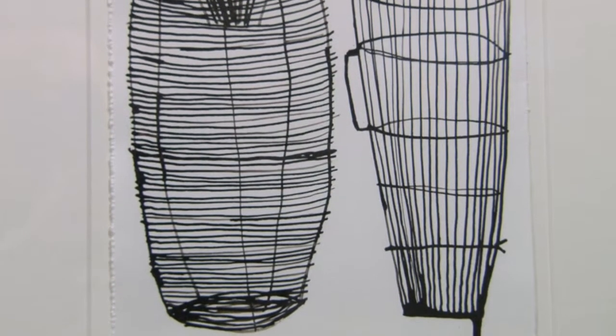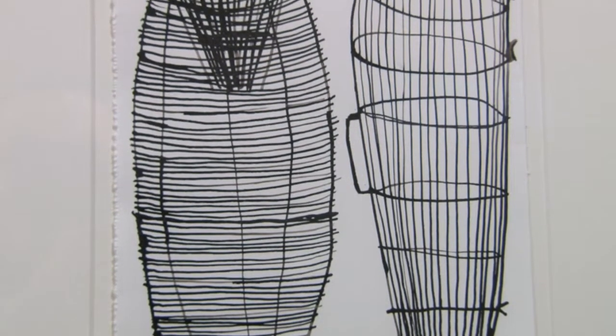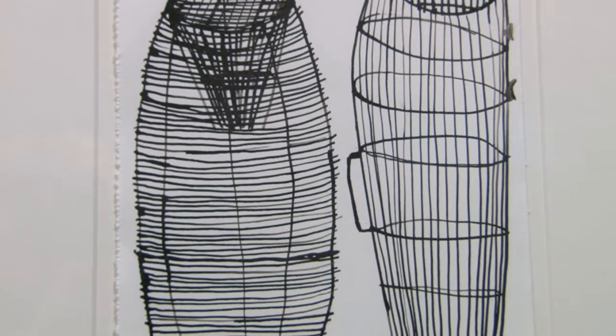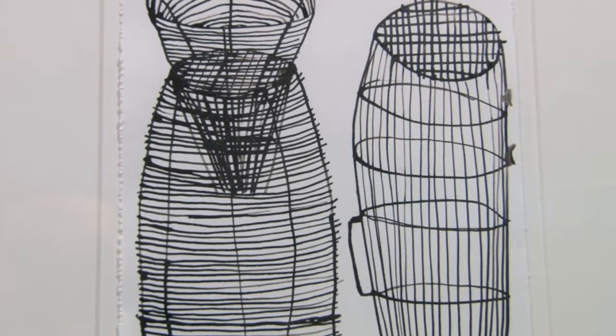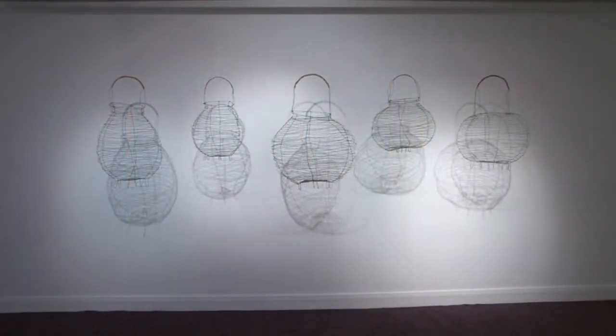When I've drawn things for quite a long time, it quite often triggers me to physically make things. The wire work is a cross between the two, because it's using the line but in a three-dimensional way, so I can physically enjoy actually making the object.